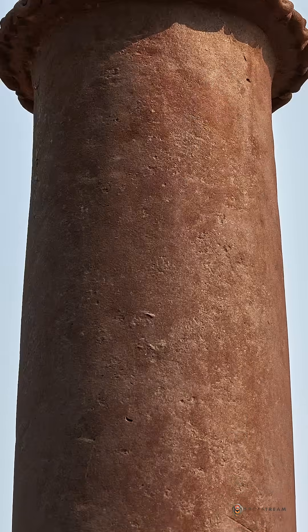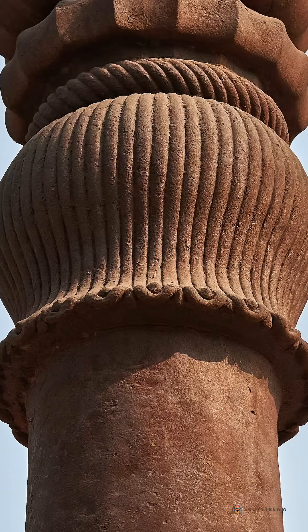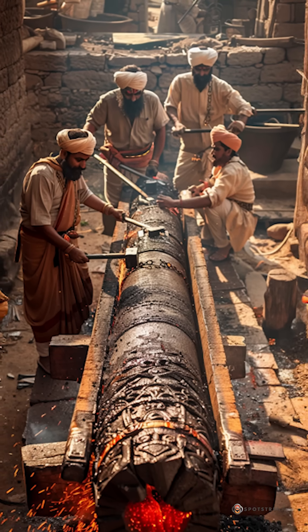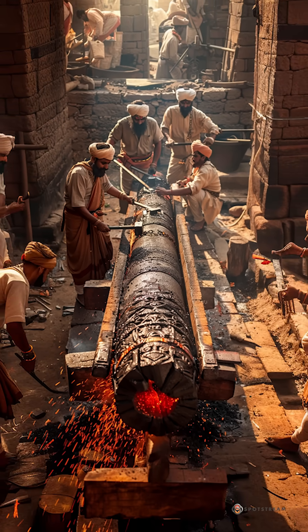The shaft is wrought iron, forge-welded and phosphorus-rich. In Delhi's air it forms a thin protective film that slows corrosion. Indian smiths had long mastered bloomery iron and heavy forge-welding, building great sections layer on layer.